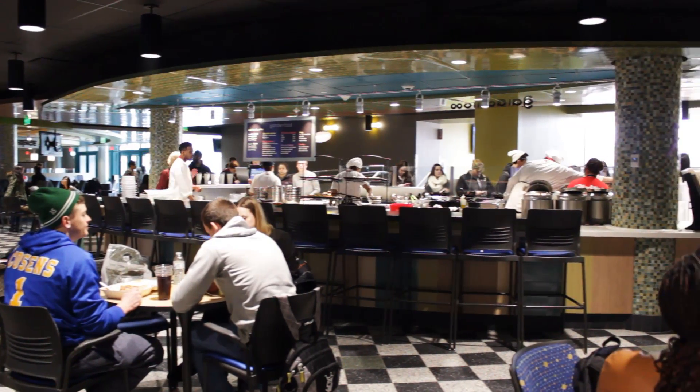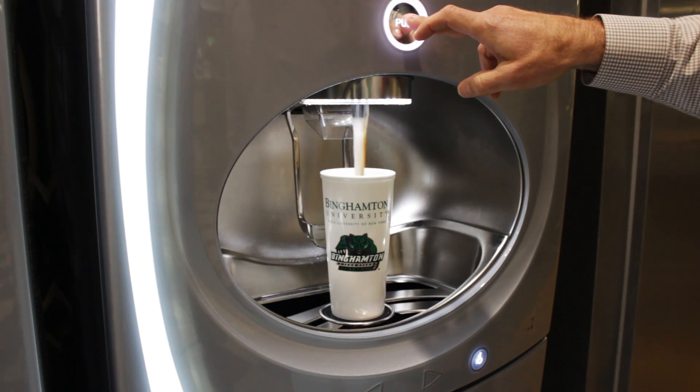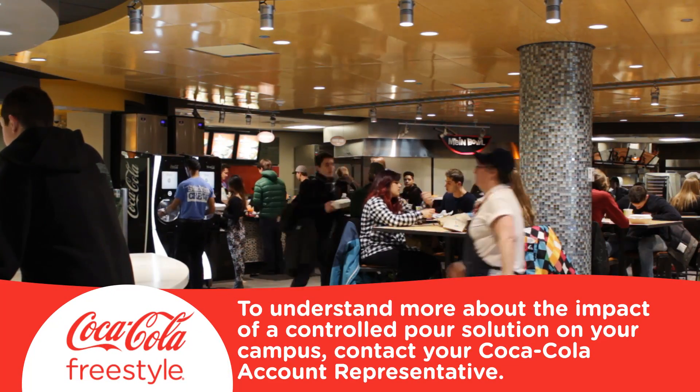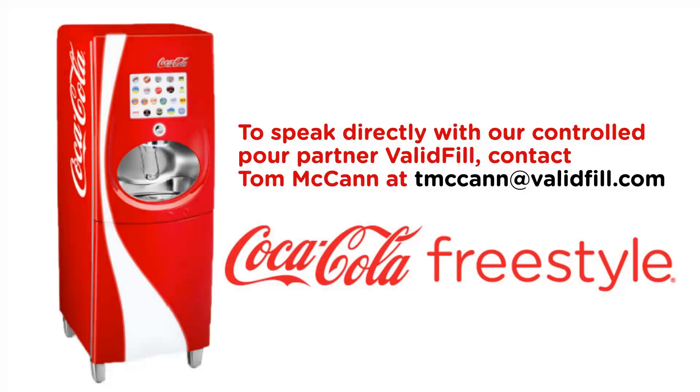That's a win-win for everybody. The Controlled Pour feature on the Coca-Cola Freestyle with RFID Tech Drinkware is a Coca-Cola exclusive offering. To understand more about the impact of a Controlled Pour solution on your campus, contact your Coca-Cola account representative. To speak directly with our Controlled Pour partner Valleyfield, contact Tom McCann at TomMcCann@Valleyfield.com.